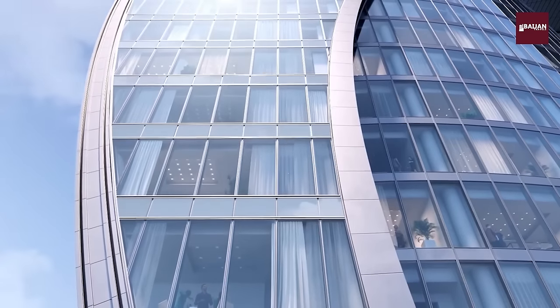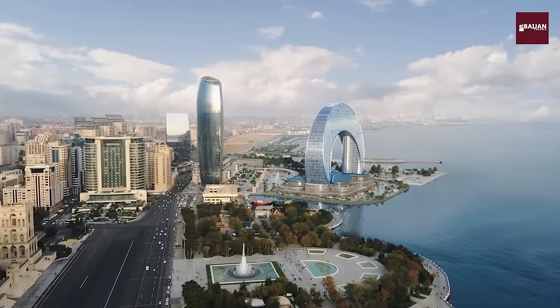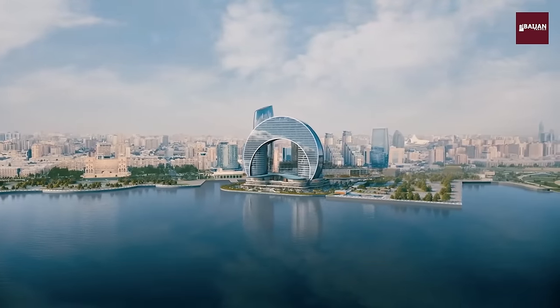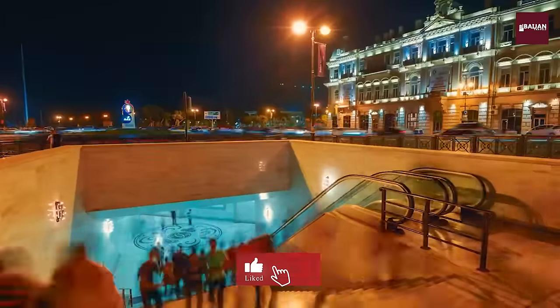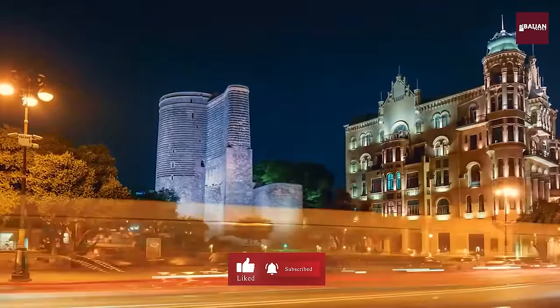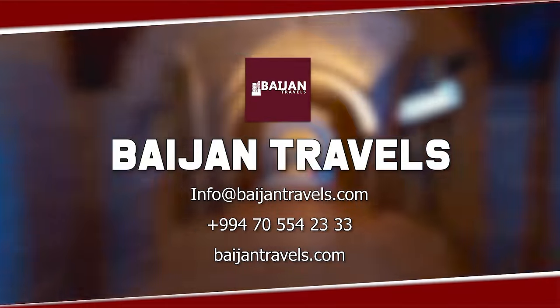And that's a wrap. We hope you enjoyed our virtual tour of the top 10 places to visit in Baku, Azerbaijan. Don't forget to subscribe to our Incredible Azerbaijan YouTube channel for more travel inspiration and adventures.